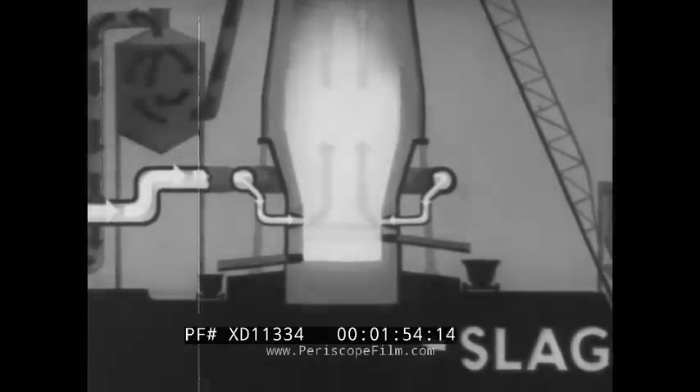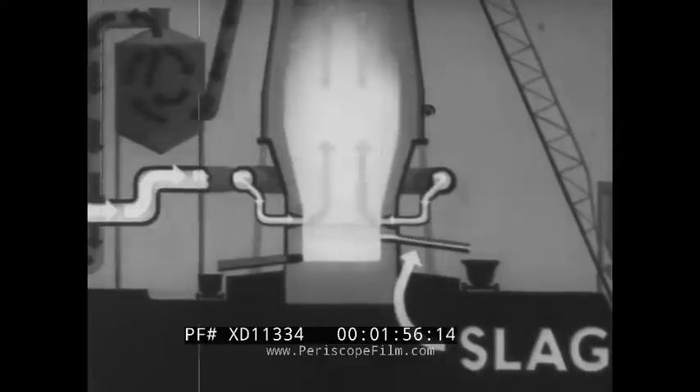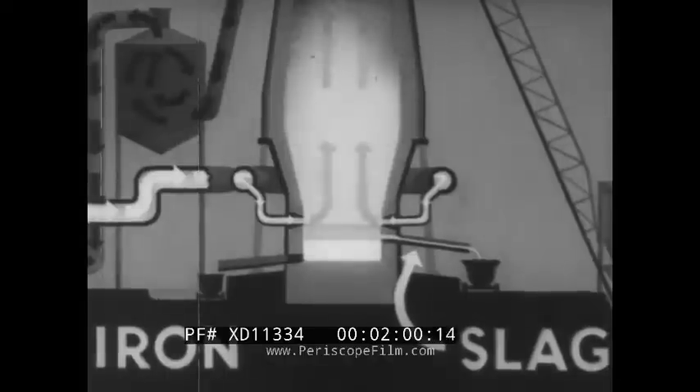Let's now look more closely at what happens near the base of the furnace. From the charge, molten slag and molten iron separate. The slag, being less dense, floats on top. It is tapped off at a higher level. The molten iron, being the denser, sinks to the bottom. It is tapped off at the lower level.